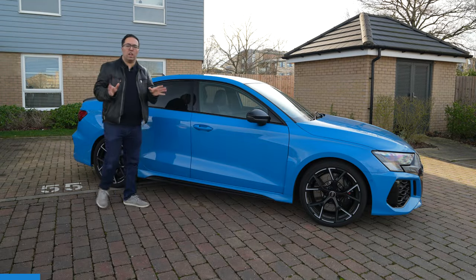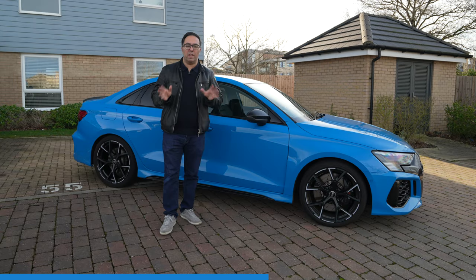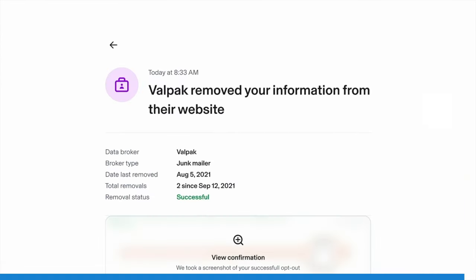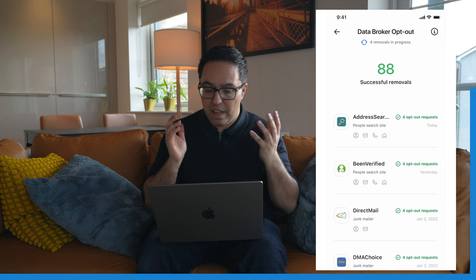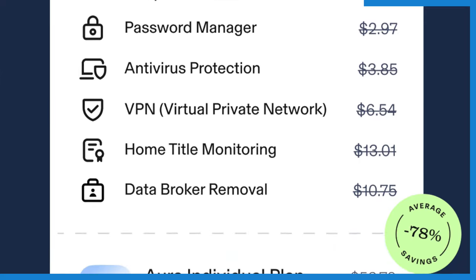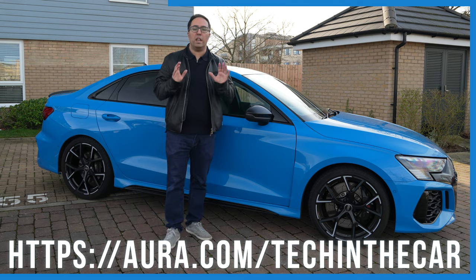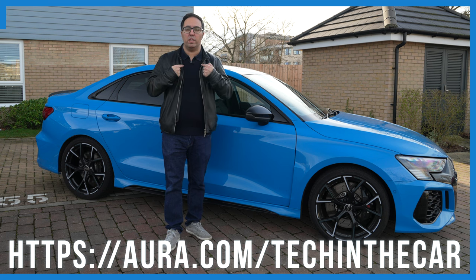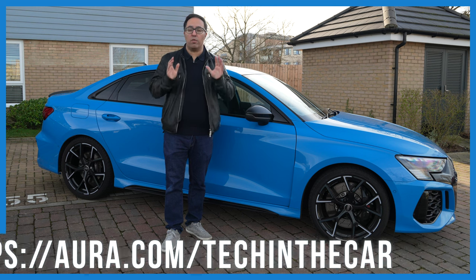Are you worried about your online data? Well, I have a solution – it's called Aura, the sponsor of today's video. Data brokers sell your information to scammers, spammers, and anyone else. Aura shows me which data brokers are selling my information and automatically submits opt-out requests for me, which is a fantastic feature. You may already have one or two of these tools, such as a VPN or password manager, but Aura has it all in one and it's fantastic value. Aura is always working to keep you safe in the background so you can concentrate on more important things in life. I value my privacy and I value your privacy, so go to aura.com/techInTheCar for a free two-week trial.